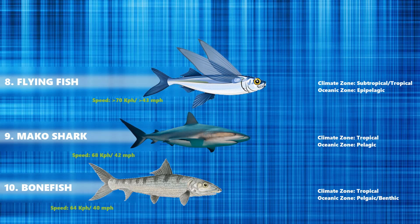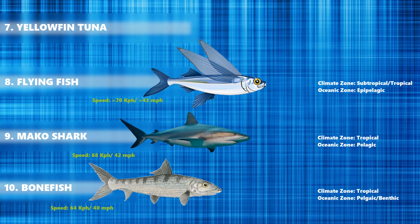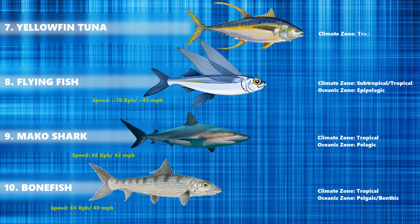At number 7 we have the yellowfin tuna, which is among the larger tuna species. They are found worldwide in tropical and subtropical waters. The yellowfin tuna are epipelagic fish that inhabit the mixed surface layer of the ocean above the thermocline. Talking about their speed, they can move up to 75 km per hour.